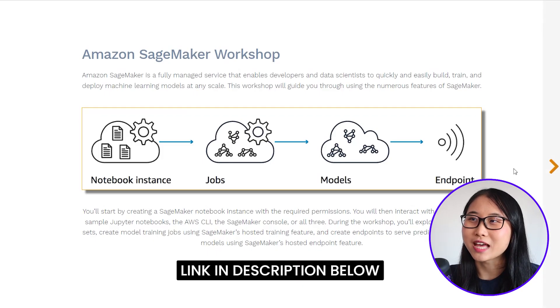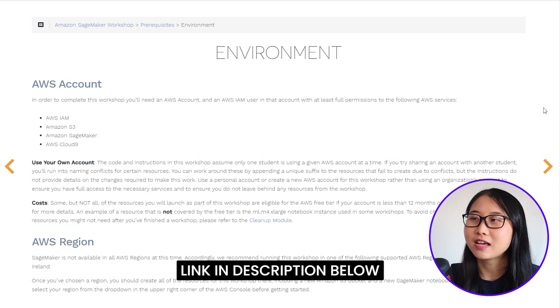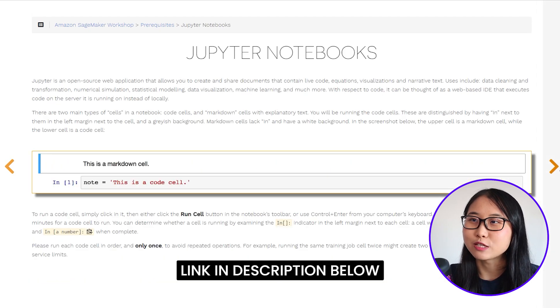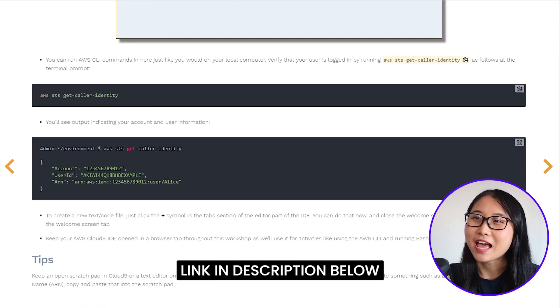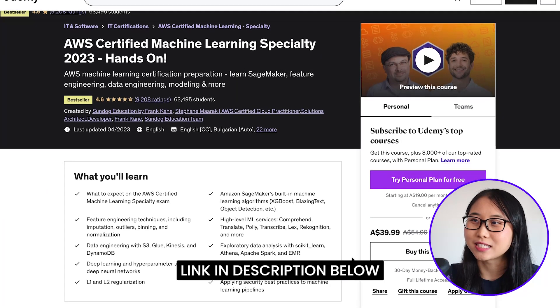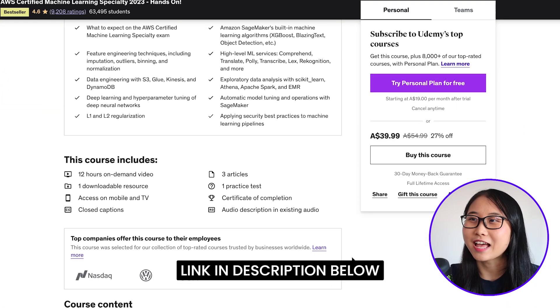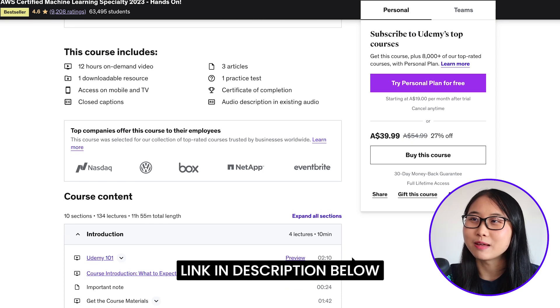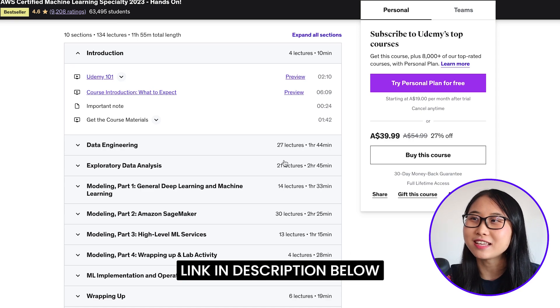If you're looking to get hands-on experience with Amazon SageMaker, you can check out a free AWS workshop that provides a great starting point. You'll begin by creating a SageMaker notebook instance, then interact with it through sample Jupyter notebooks, the AWS CLI, and the SageMaker console. Throughout the workshop, you get to explore different datasets, create model training jobs, and set up endpoints to make predictions. There's also a 12-hour Udemy course that teaches you Amazon SageMaker, feature engineering, and other machine learning concepts, following the curriculum for the AWS machine learning certification exam.